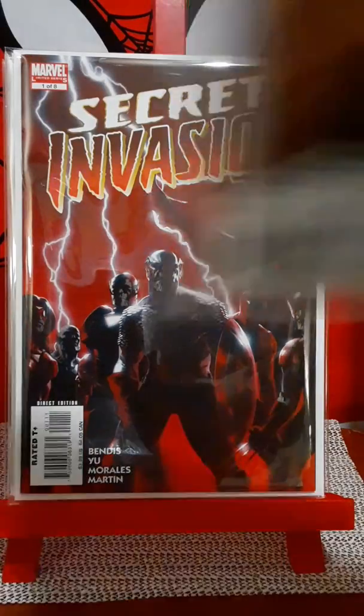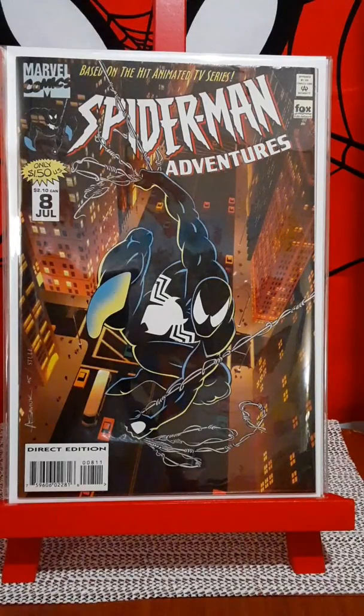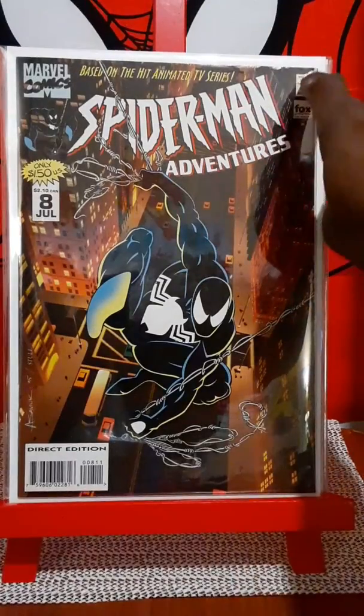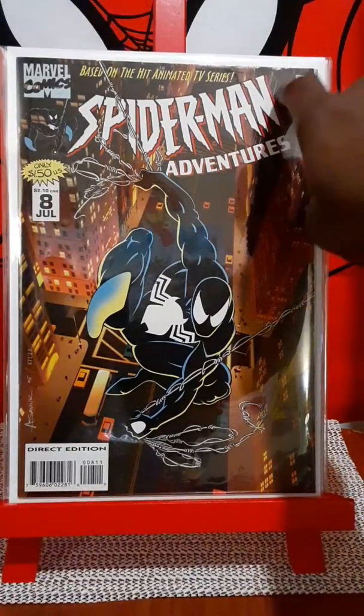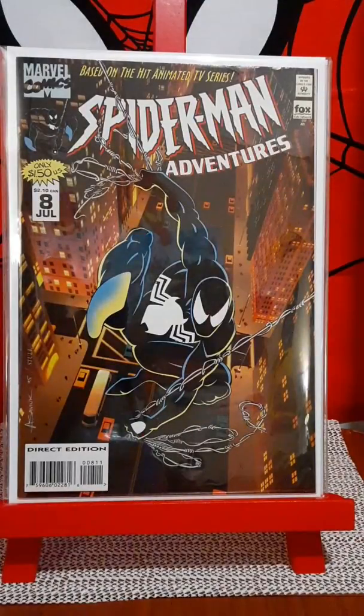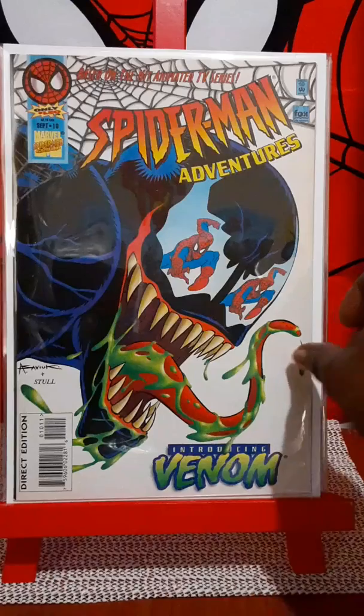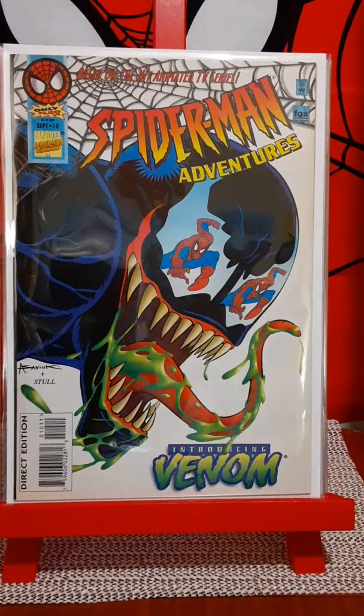I was real happy to get this book — Spider-Man Adventures number eight with Spider-Man in the black costume. But it's got a couple of creases up here that kind of marred the book a little bit. Other than that I'm still happy to have it. And I got a better copy of Spider-Man Adventures issue number ten with Venom.